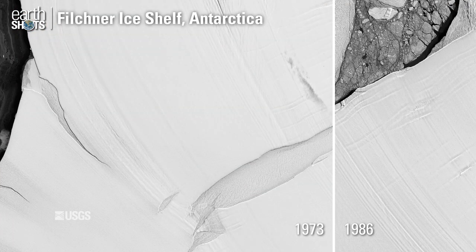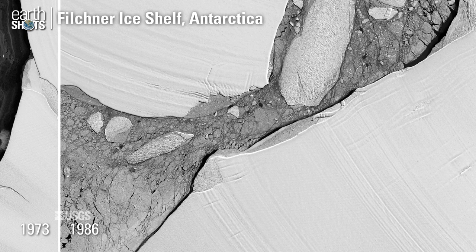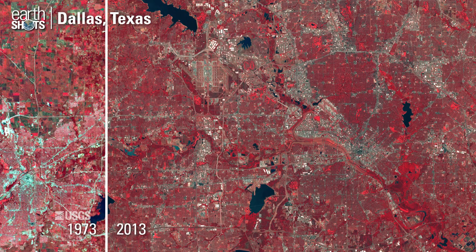The Filchner Ice Shelf in Antarctica breaks up over time into large icebergs. Urban growth in the Dallas-Fort Worth metropolitan area.